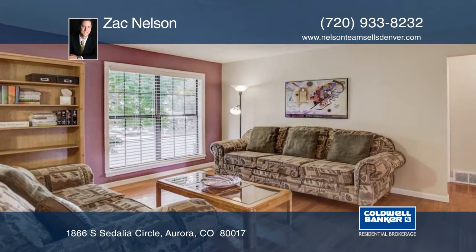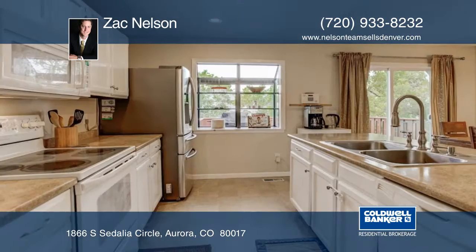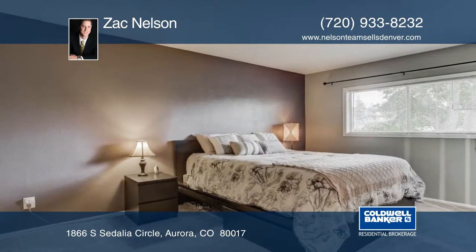Special features include gorgeous hardwood floors, all new carpet, new electrical panel, new stainless steel refrigerator, updated master bathroom, garden window, and lots of counters and cabinet space in the kitchen.